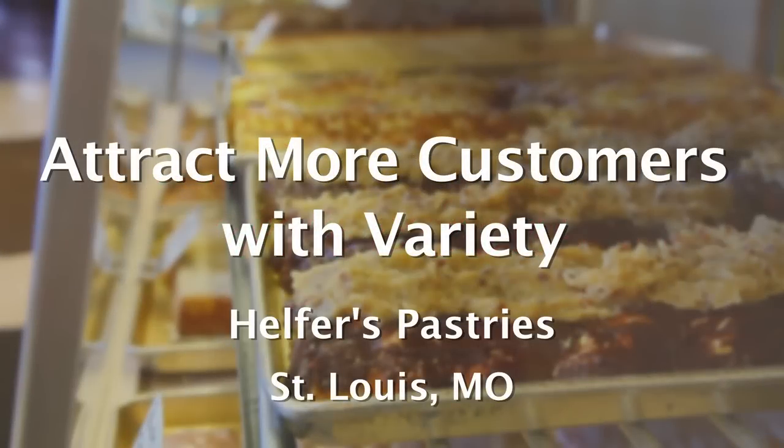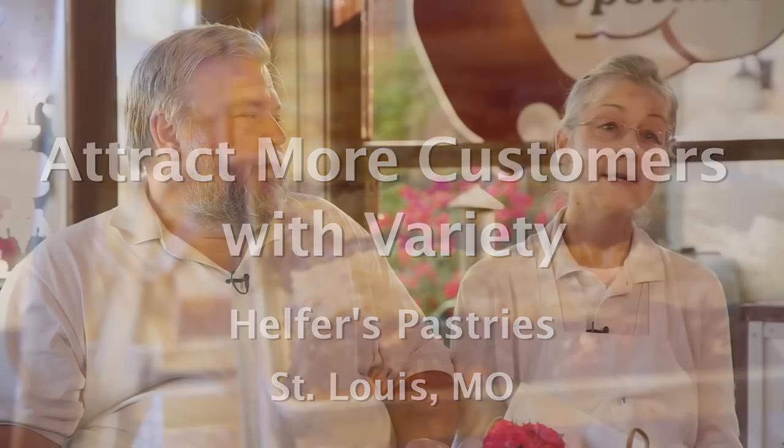They don't get bored with the same old thing. They can go to the donut shop and buy donuts, they can go to a cupcake shop and buy cupcakes — here they can buy pretty much anything. There are a few specialty things that we don't make, but this way they can kind of get whatever they're looking for.